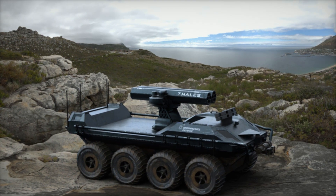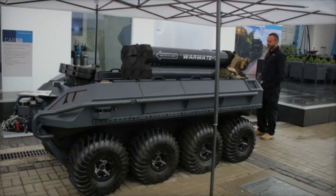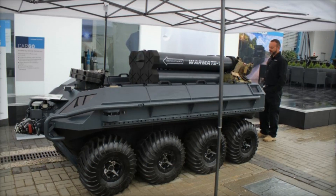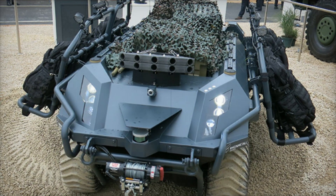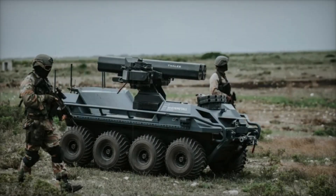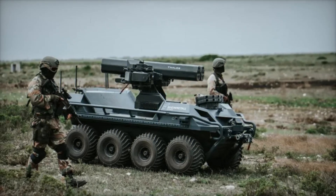Technology continues to advance and Rheinmetall is not stopping. In the future, Mission Master will receive even more advanced artificial intelligence systems, enabling it to make decisions with minimal human intervention. Thanks to such technology, modern armies will be able to reduce casualties and increase the effectiveness of military operations. If robots handle part of the work for soldiers, it reduces their risks and makes combat safer.